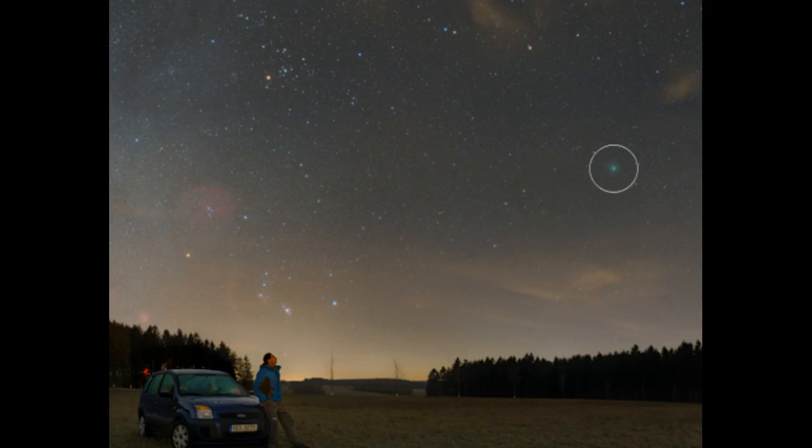The comet is supposed to be at its closest approach to our planet in one week on the 16th, but they're already getting reports from around the world that 46P Wirtanen is now visible to the naked eye. And this is Peter Horlick.